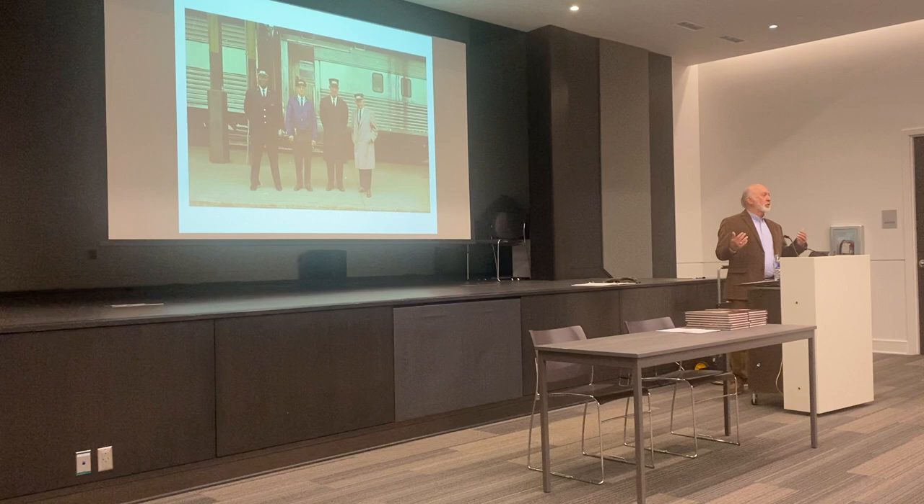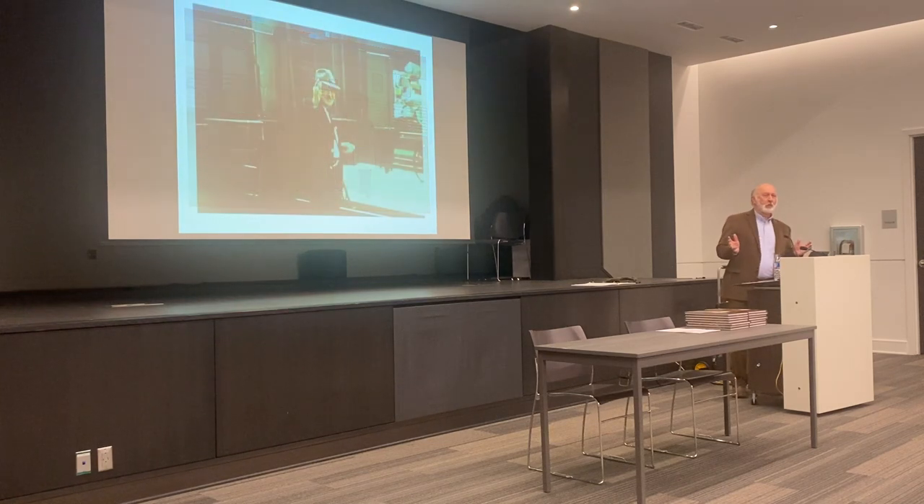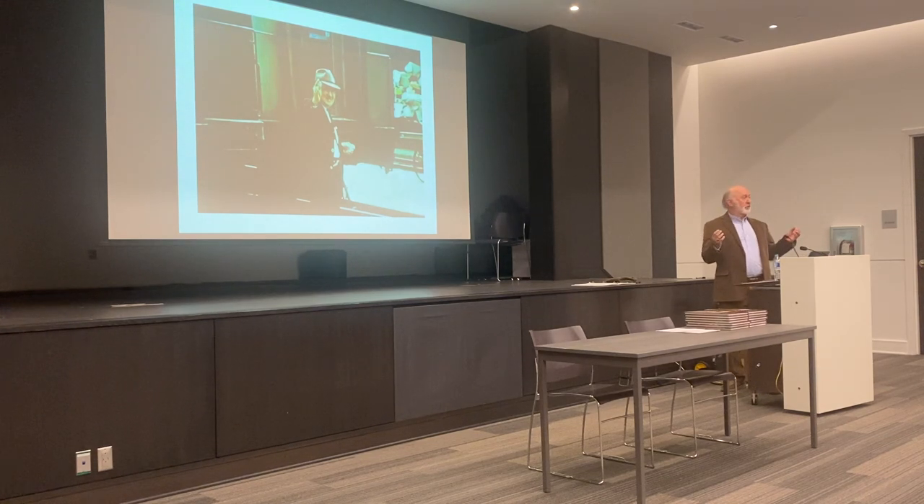Back in the day, these gentlemen would take someone like myself under their wing and bring you along into the fellowship of railroaders. I was very fortunate to get to know many of them, and you always had a favorite. My favorite was this gentleman here waving at the camera — taken from an old 8mm movie. This is Mr. Tal Alderson, the senior conductor on the Seaboard Silver Comet. He'd been out on the railroad for 50-some years and was working his last day.